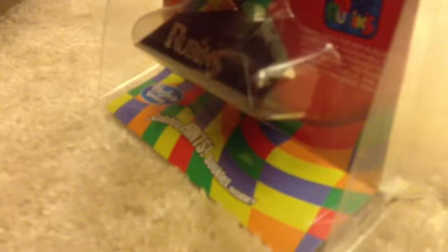I need scissors. Let me get scissors. Bam! We got the scissors.